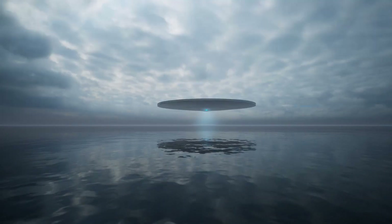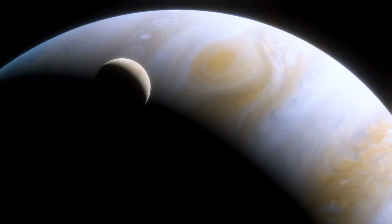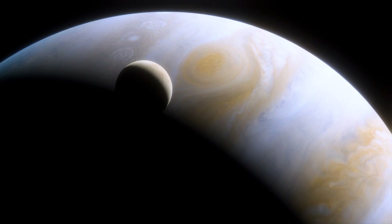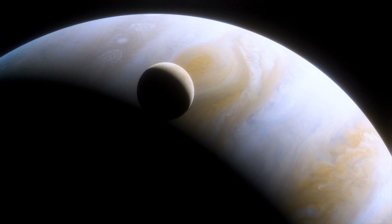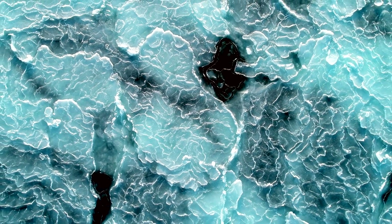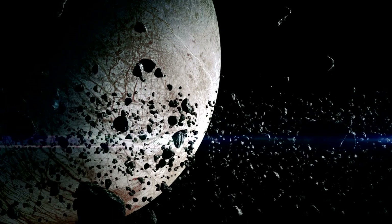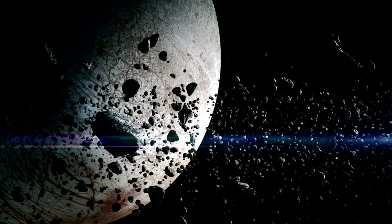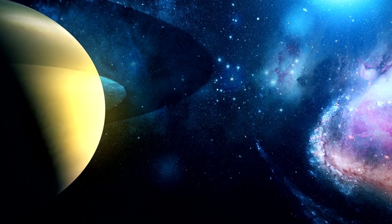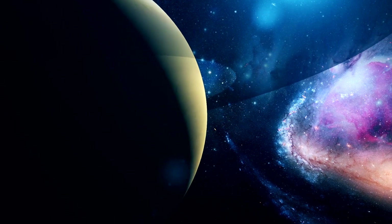As we look to the future, Europa teaches us something profound about exploration itself. The most valuable discoveries often come not from where we expect, but from where we dare to look despite the challenges. If we do find life on Europa, it will raise as many questions as it answers: how did it begin? Did it evolve independently, or could life have been transferred between worlds via meteorites? Could similar life exist elsewhere in our solar system — perhaps in the subsurface oceans of Saturn's moons Enceladus and Titan, or even in the cloud layers of Venus?